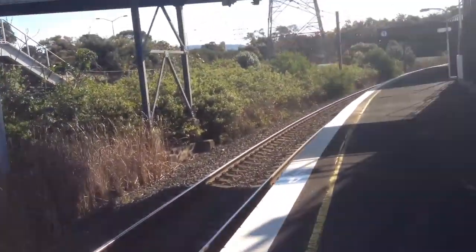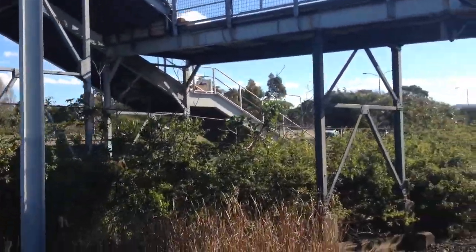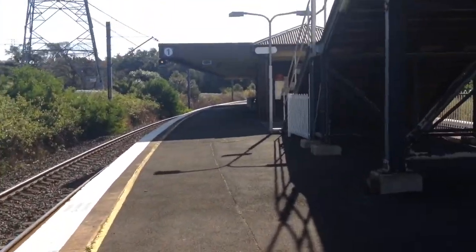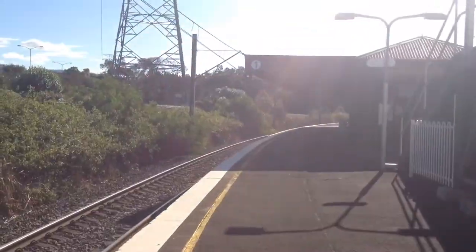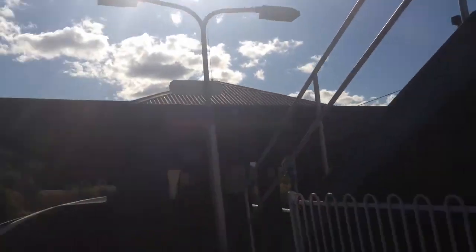I'll walk down a bit faster. Up there is the footbridge which leads you down there. You might also be able to see over there the old station sign saying where the station is. If I quickly walk down here, there's the concourse.